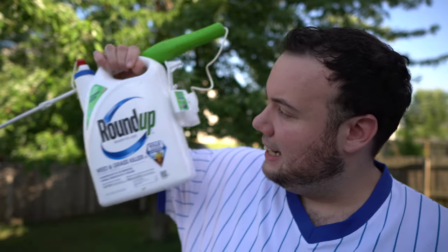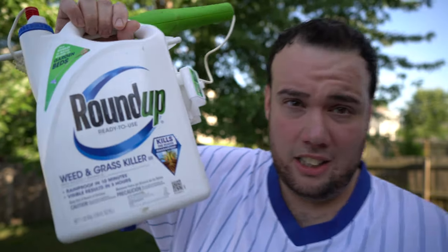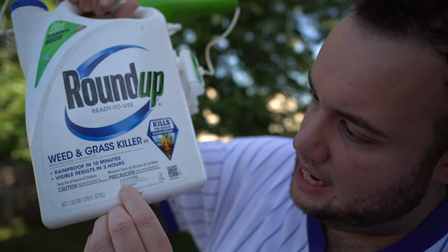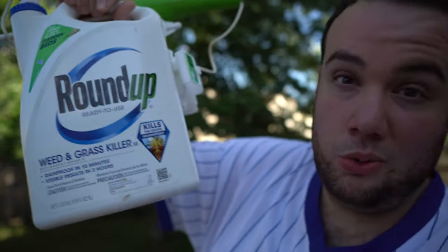Glyphosate is actually a non-selective herbicide and it'll kill anything that it touches. It's the main ingredient found inside Roundup, and depending on what kind of Roundup you get, there are different herbicides they add along with it. Nine times out of ten, if you're buying a ready-to-use Roundup product from the store, you're going to get a gallon like these. If you take a look at the ingredients, not only does it have glyphosate in it, it actually has pelargonic acid as well.